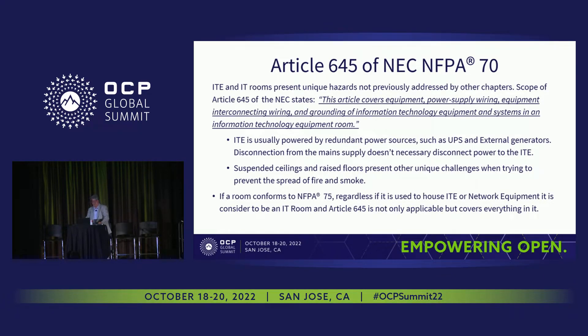Article 645 — ITE and IT rooms present unique hazards not addressed by other chapters, so Article 645 was created. This article covers equipment, power supply wiring, equipment interconnecting wiring, and grounding of IT equipment and systems in information technology equipment rooms — in other words, data centers. That's the scope of Article 645. If you ever walk through a data center and wonder why wiring is exposed, this is why. Article 645 governs how things need to be done in the IT room.